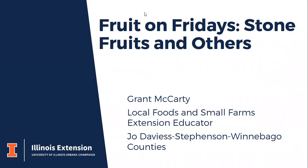I'm going to turn on my video so you can see who your instructor is today. For those who joined last week, welcome back. For new folks, I'm glad you're able to join us today on what is a cold, snowy day in northern Illinois. I'm Grant McCarty, a local foods and small farms educator serving Jo Daviess, Stephenson, and Winnebago counties in northern Illinois.